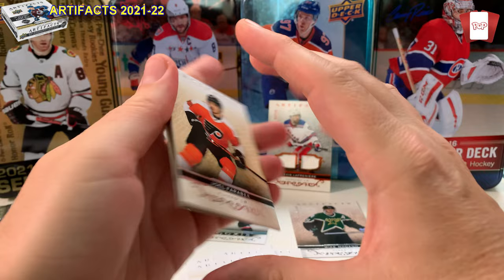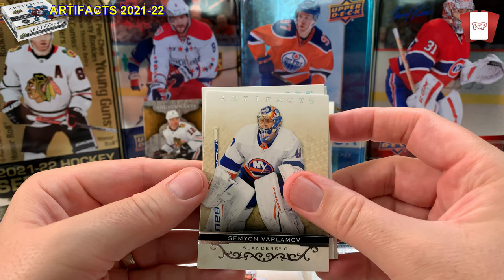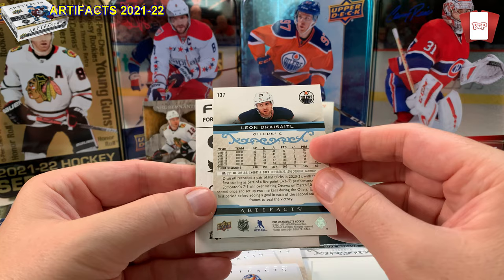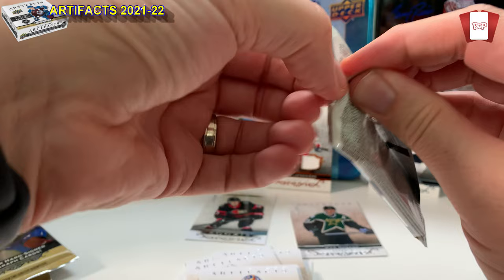Joel Farabee from the Flyers — I think they'll be tough to play against because of Tortorella. Varlamov, Philip Aronic, and another Artifact card — silver, numbered. Leon Draisaitl, 74 of 85 — that's a sweet color and a nice low-numbered card. Draisaitl is one of my favorite players on the Oilers. On any other team I think he'd be considered like McDavid — he is that good in my opinion.